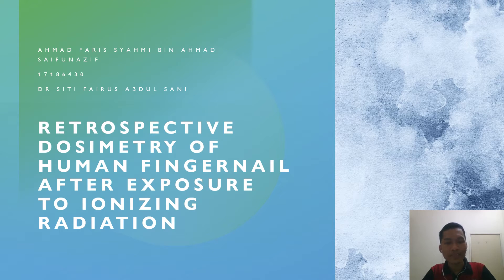Hello, my name is Ahmad Farid Shahmi bin Ahmad Syafi Nazif and my FYP project is Retrospective Dosimetry of Human Fingernail After Exposure to Ionizing Radiation, under the supervision of Dr. Citi Firus Abdul Salmi.